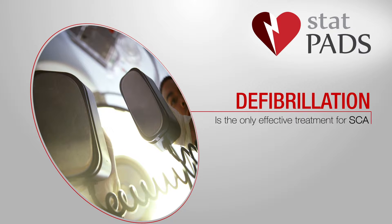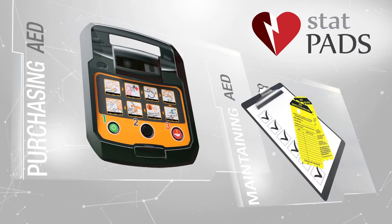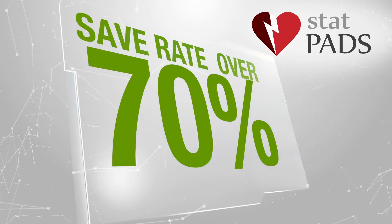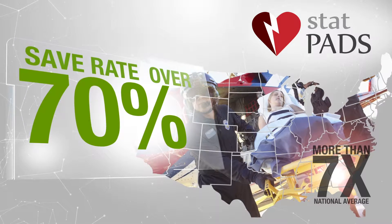Defibrillation is the only effective treatment for SCA. While purchasing an AED is a critical first step, maintaining it and being ready to use it allows our customers to boast a save rate of over 70%. That's more than seven times the national average for SCA victims who do not receive treatment with an AED.